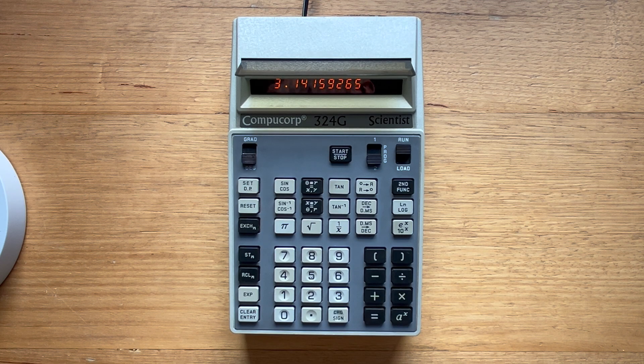CompuCorp devices were algebra calculators, and the 324G has some interesting features that are missing even from modern-day devices.